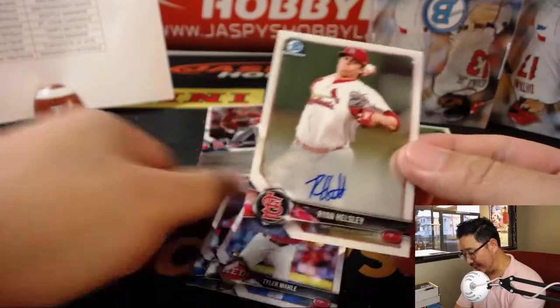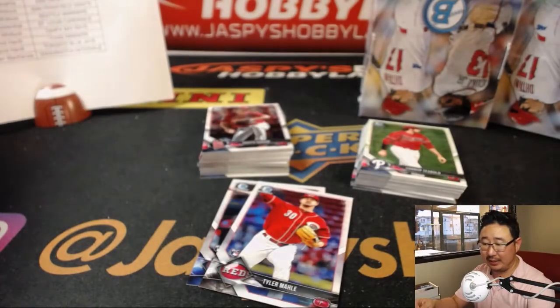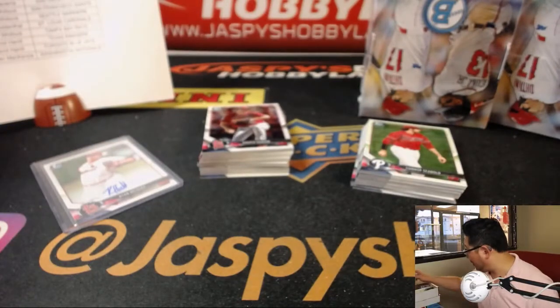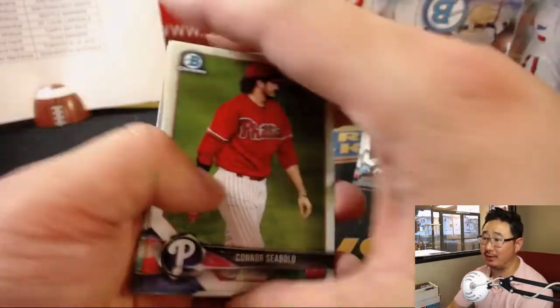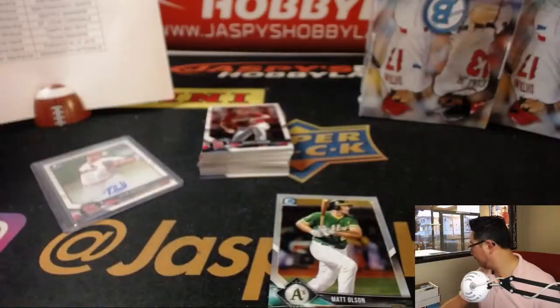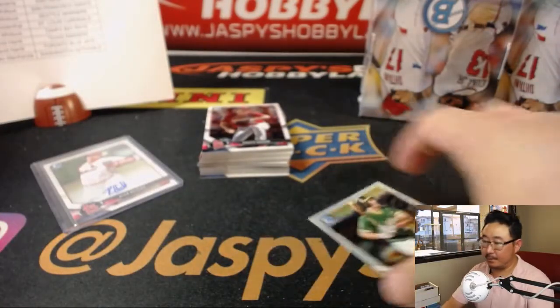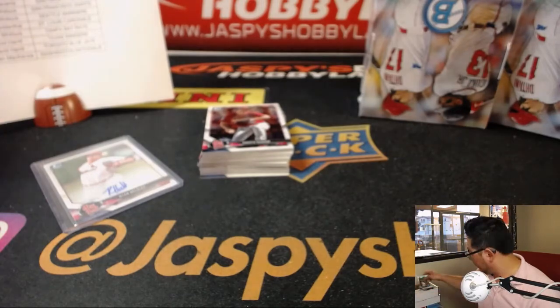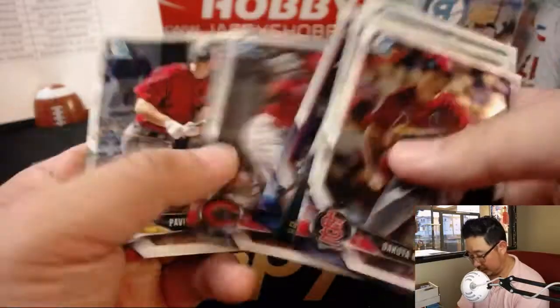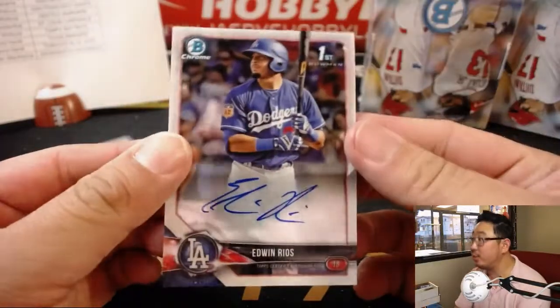We got Ryan Helsley — Ryan Van Helsley, Helsing — Cardinals. That'll be for Jeff G. An Astro Superfractor? We'll try to find one, Shane. Yeah, we haven't seen any Astros yet. There's Matt Olsen Refractor. And we got Rich on the board with a Dodger — Edwin Rios.